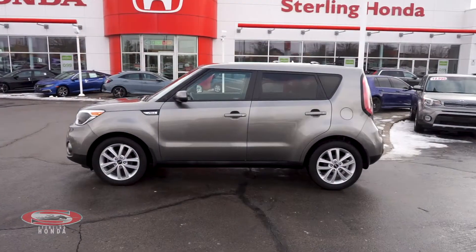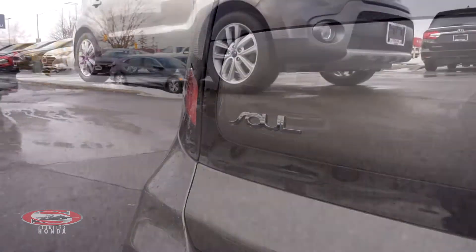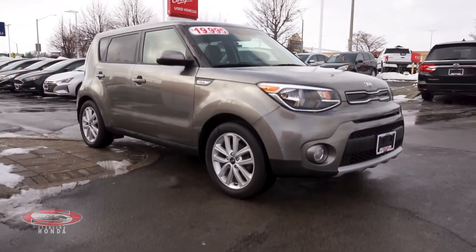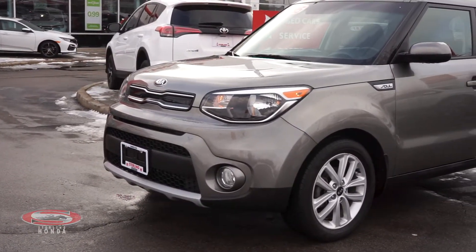Alisa here from Sterling Honda with today's video tour of this 2019 Kia Soul EX. This accident-free vehicle has previously been driven as a rental, and the grey exterior contrasts with the black and chrome trim and exterior details.